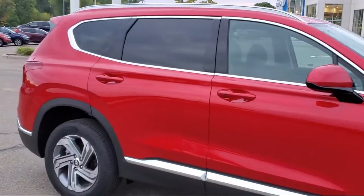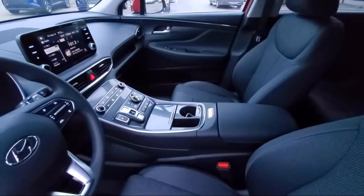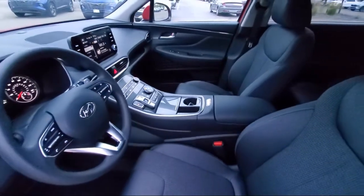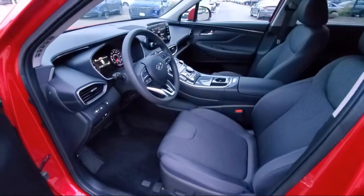Here at Berkley Hyundai, we treat our staff like family, knowing that they will then, in turn, take care of our customers like they are family too. And with our transparent pricing, you know you're getting the best deal on your purchase.